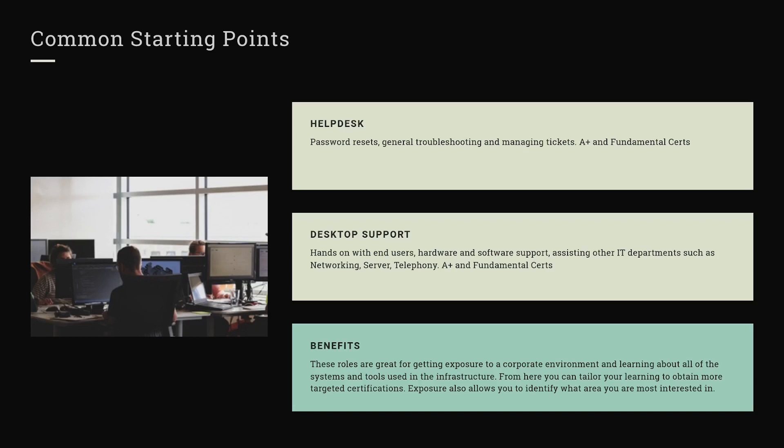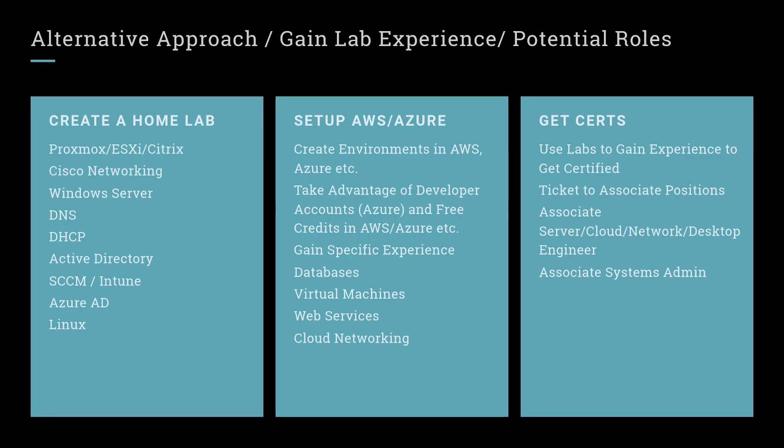The home lab can also help with that. Depending on your work environment, you're probably not going to see Proxmox, but I have videos about creating a Proxmox home environment that will get your feet wet with virtualization and hypervisors. It gives you the ability to create Windows servers, Linux servers, web servers, or whatever you want inside of Proxmox.